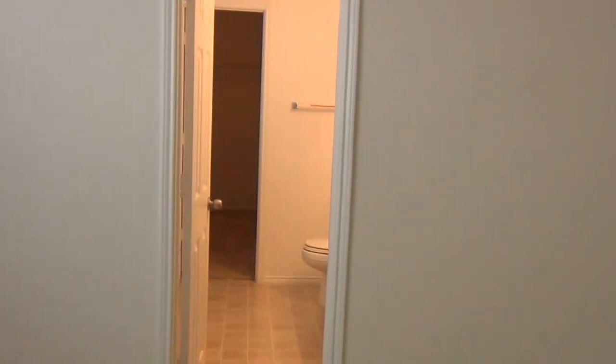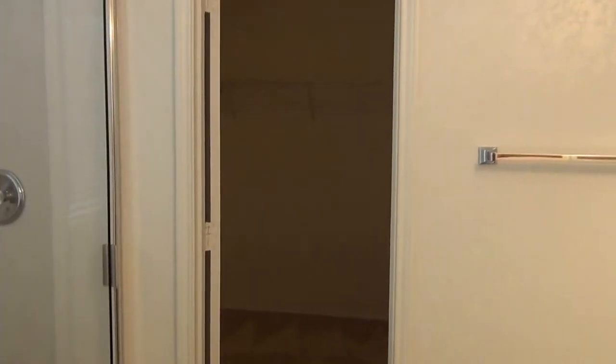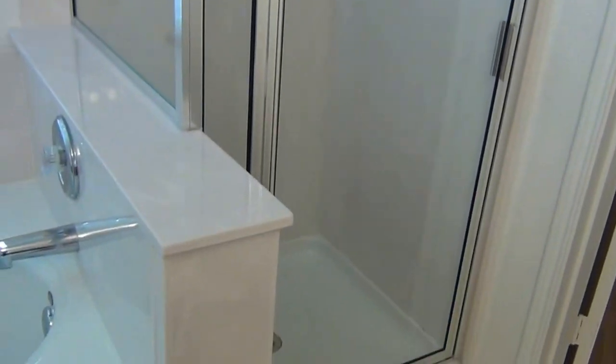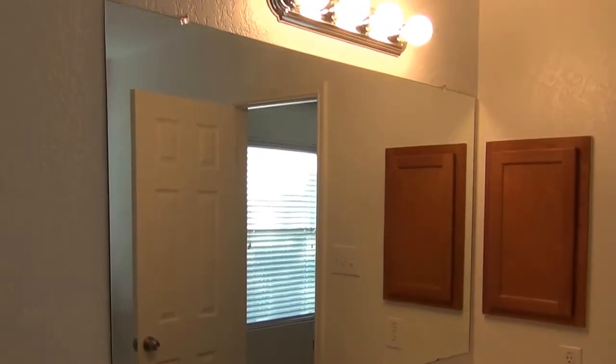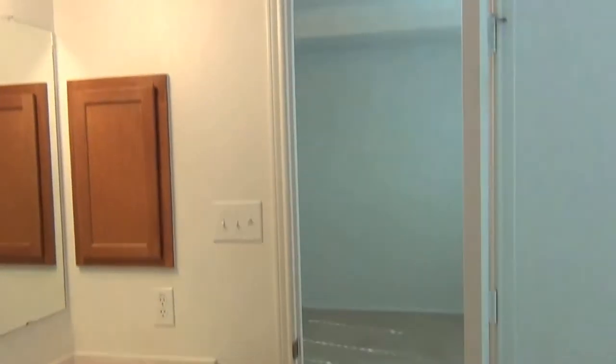We can make our way to the master bath. You have a huge walk-in closet, a nice stand-up shower, and here's a nice garden tub. For those long days in the office, you can come home and relax in your garden tub — picture your candles, picture your aromatherapy in here. You do have your double vanity, of course. No carpet in the master bath.